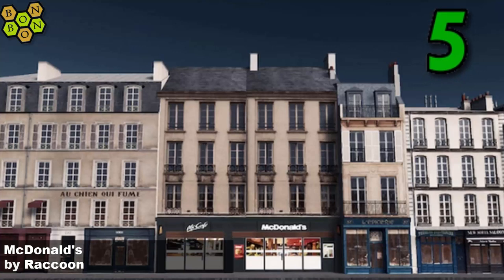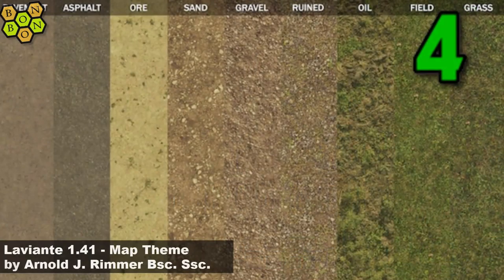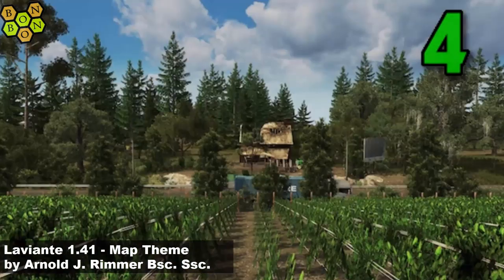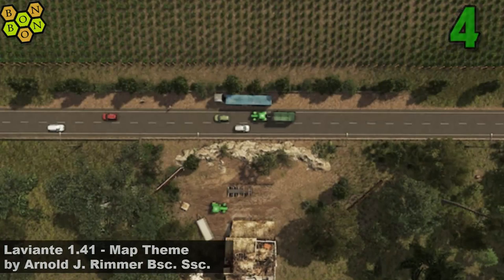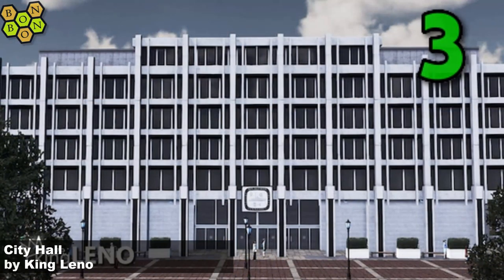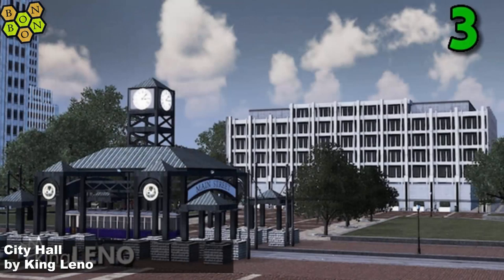At number five it's a McDonald's by Raccoon - similar to the Juventus building, this is one of those flat little assets that you can use to push into an existing structure. At number four, the La Biente 1.41 Map Theme by Arnold J River BSC SSE - a great theme. At number three it's City Hall by King Leno - old friend of the show, really glad to see him producing even more amazing American assets, well done King Leno.